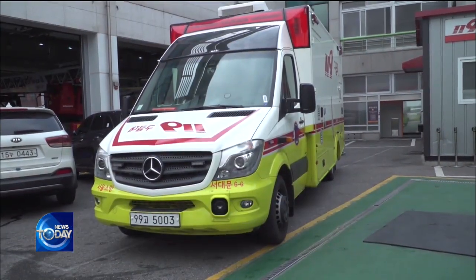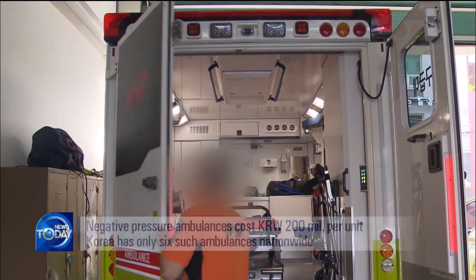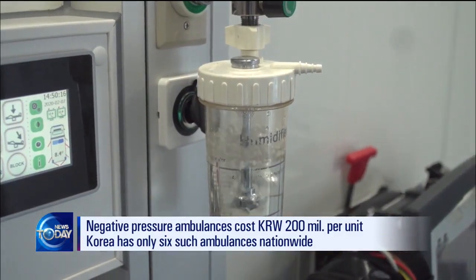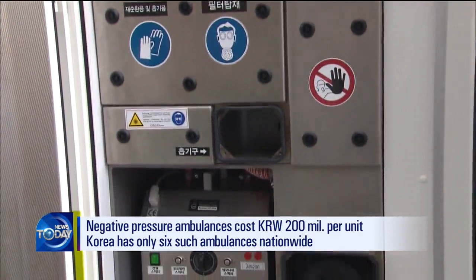Used for transporting patients with infectious diseases, a negative pressure ambulance costs 200 million won. Due to the high price, these special ambulances are owned by only three out of 19 fire and disaster headquarters across the nation. Just six negative pressure ambulances belong to Seoul, Gyeonggi-do Province, and Gwangju.